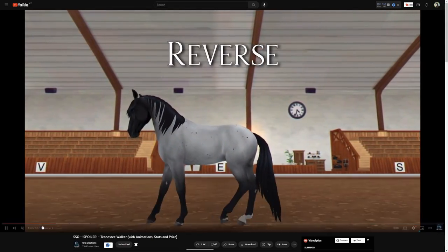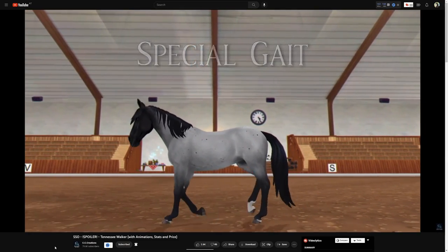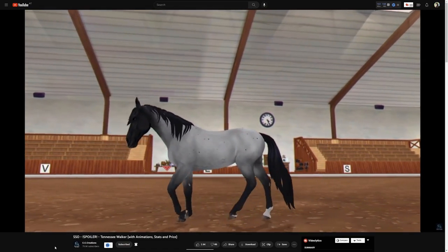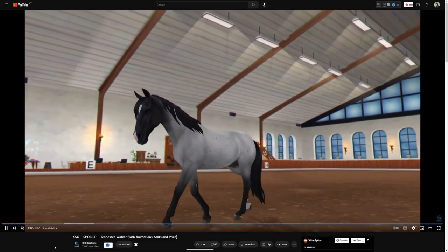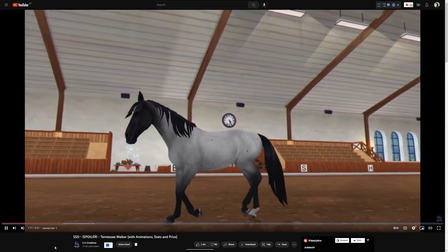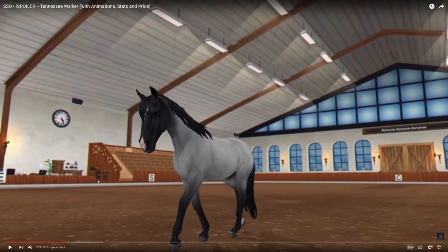The animations are good; I'm just a bit reserved about the canter. The reverse looks cool. The special gait — I'm pretty sure this is the running walk — and I'm so happy that Star Stable didn't animate this horse in an extreme way. I'm also really happy they didn't add the abusive big lick animations and gaits into the game. People are just sick — I literally just watched a video of the big lick. How disgusting and cruel can one be?